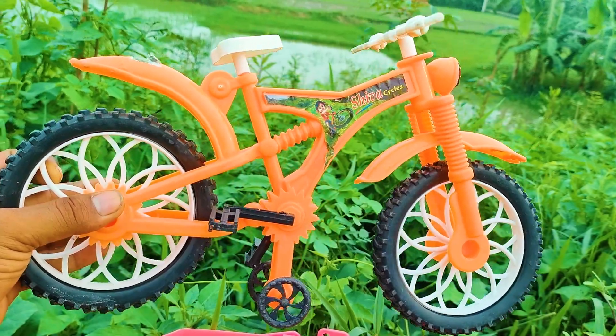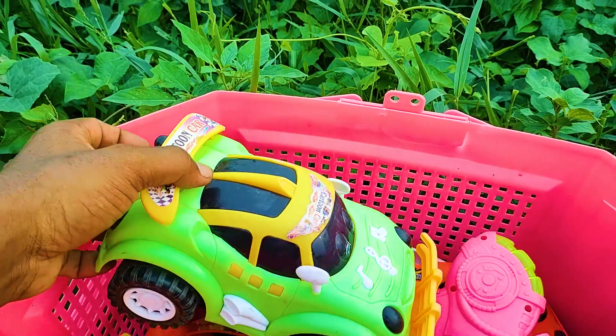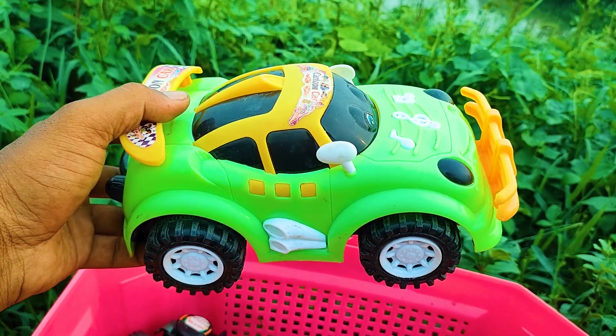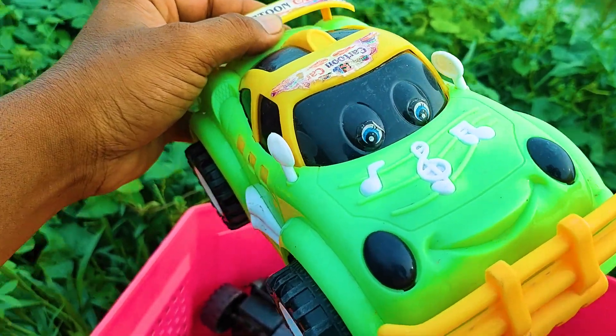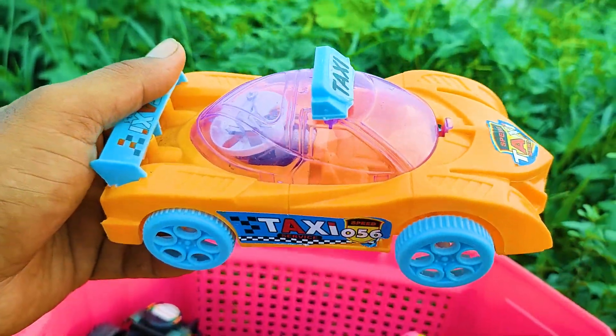Another one is here a cartoony model car. This is a green, yellow, and black color combination — this cartoony model car, and it also has two eyes. Next one is here a taxi car — this is an orange and paste color combination cartoony model taxi car.